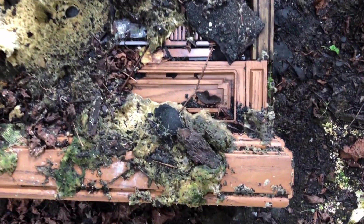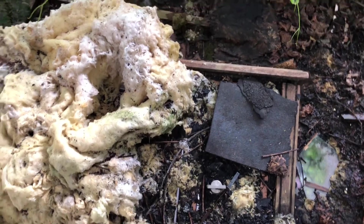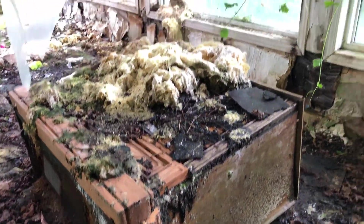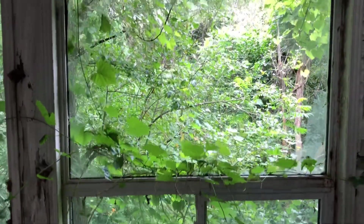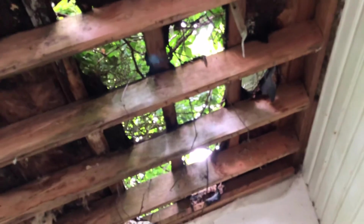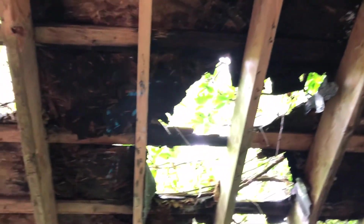Over here is an old TV set — not too much visible of it anymore, but I still thought that was pretty neat. I love the vines coming in the windows. All of the windows are broken, but it's just so pretty. So much greenery. I love it.